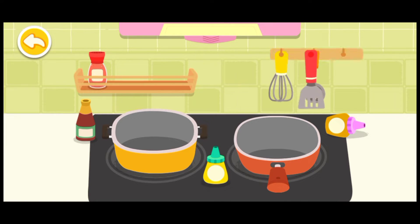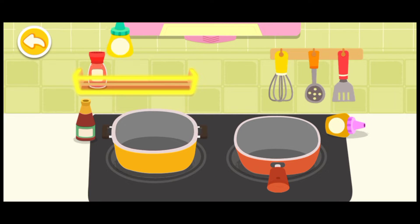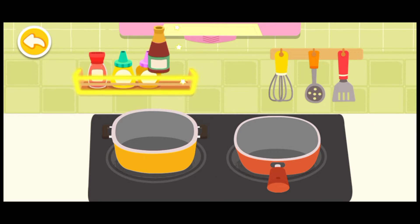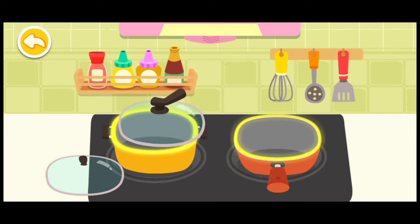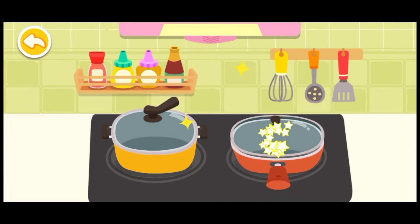Colander. Spatula. Seasoning, seasoning, seasoning. Pan cover, pan cover.